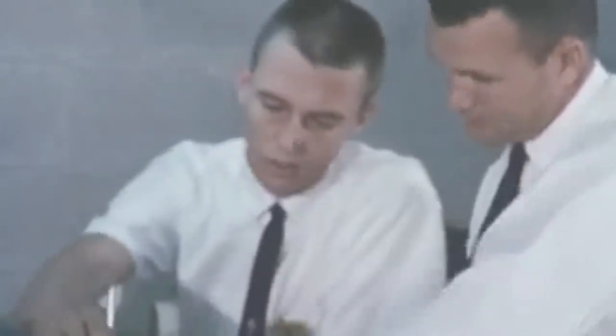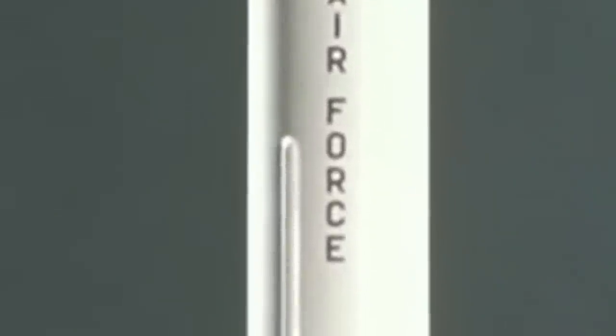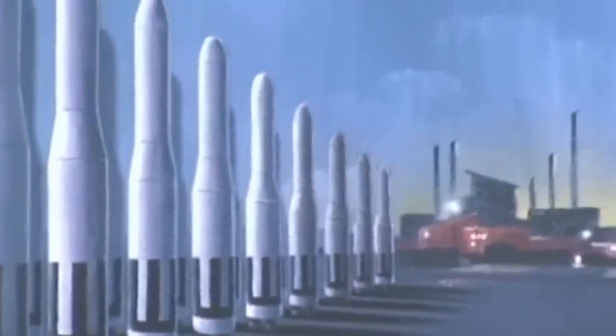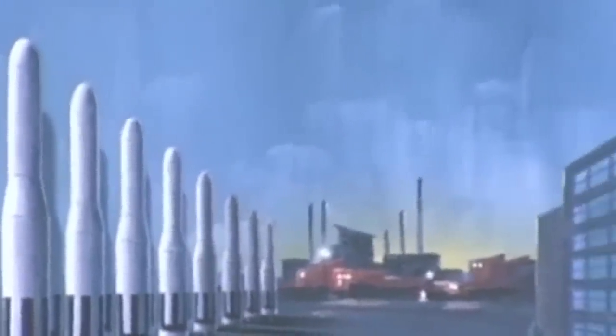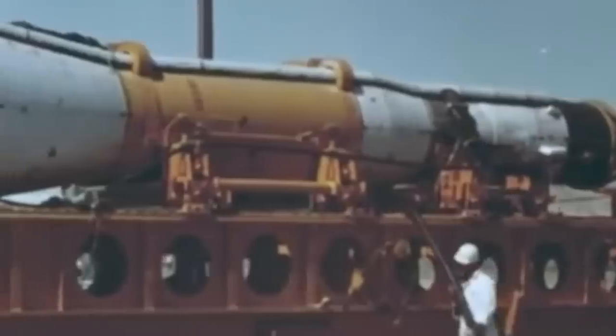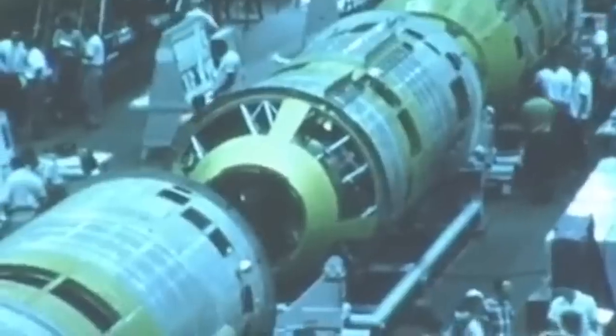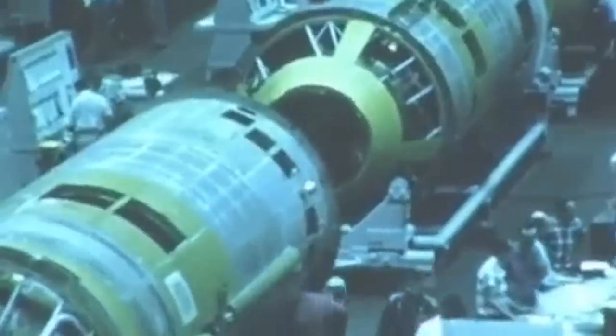The Titan-1 program began in 1955 under the Martin Company as the primary contractor, and the Air Force's Western Development Division was tasked with its development. The missile entered operational service in 1962, becoming a crucial nuclear deterrent alongside the Atlas missile. Titan-1 had a length of 98 feet, a diameter of 10 feet, and a weight of around 110,000 pounds, including fuel.